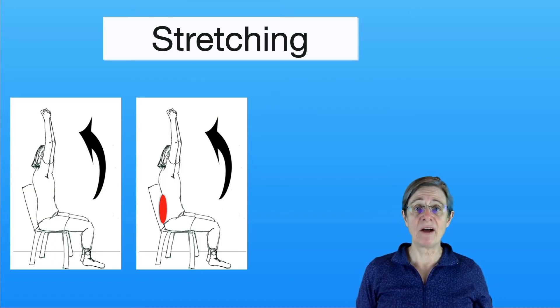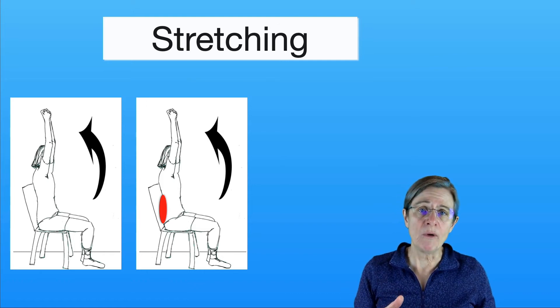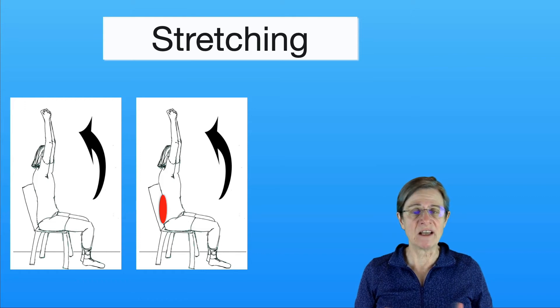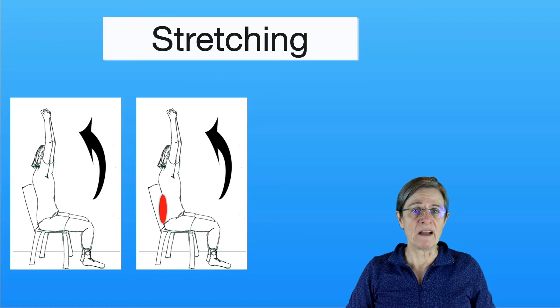Earlier we talked about lumbar lordosis as your natural curve of your low back. With camptocormia you have a kyphosis, so what we want to do is promote the lordosis range of motion in your back. One way of doing that is sitting in the back of a firm chair and bringing your arms up over your head, which also works on your shoulder flexibility that can become limited. Some individuals can also add a roll behind their back to further accentuate that, and for other people they can't tolerate that.